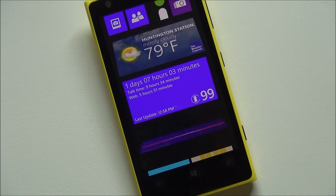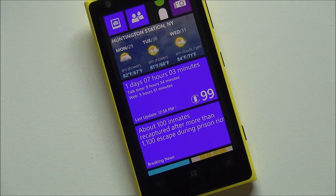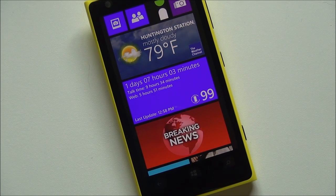Hey everybody, Daniel Rubino here with Windows Phone Central. I want to give you guys a little tour of Battery Performance, an app that landed on the store a couple weeks ago. We're covering it now because it just received an update and truth be told it's a pretty solid app.